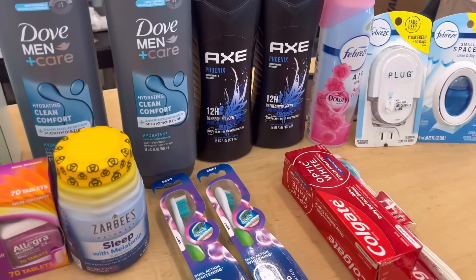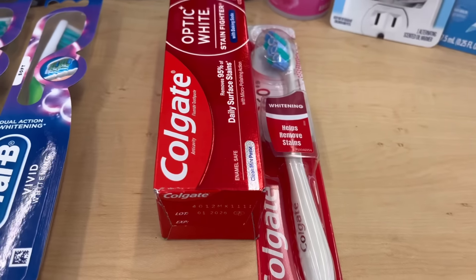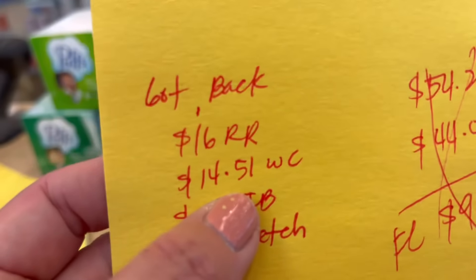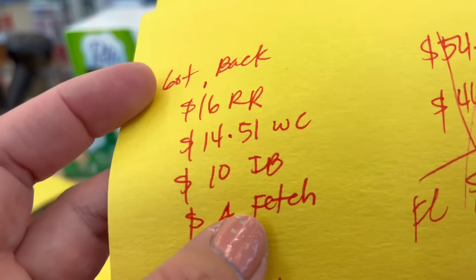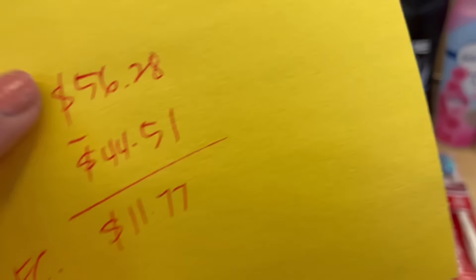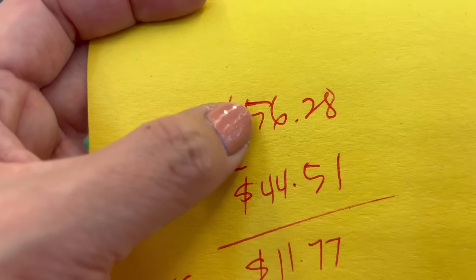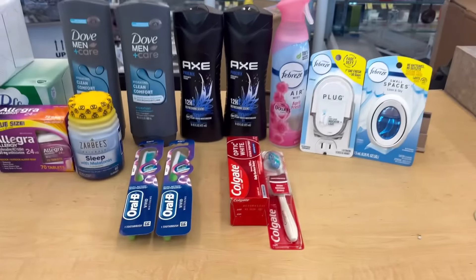I got back $16 in registered rewards: $4 from the Dub, $3 from the Oral-B, $4 from the Colgate, and $5 from the Allegra and Zerbees store registered rewards. I also got back $14.51 in Walgreens cash rewards from the two digital spend boosters plus 1% everyday points, and $10 from Ibotta. I'm not sure if I'll get $4 or $8 on Fetch — I'll put it on the screen. That's a total of $44.51 in rewards. I built up my transaction to use $50 in Walgreens cash rewards, which I count toward out of pocket. My total out of pocket is $56.28, I got back $44.51, so my final cost is $11.77 for everything.